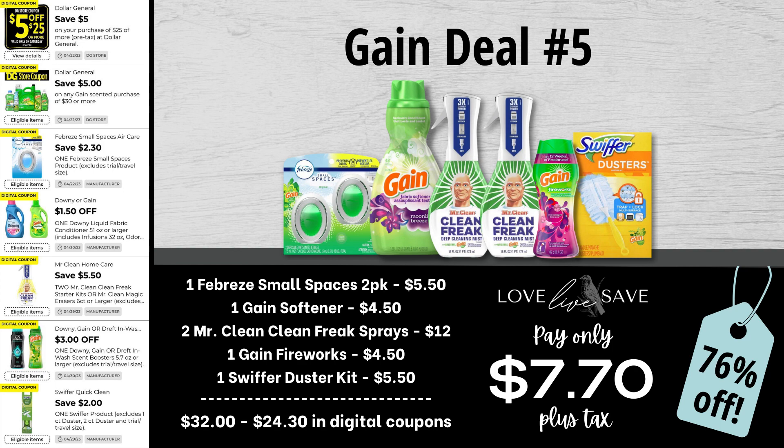Gain deal number five is hands down my favorite deal in today's video — such amazing savings and such a low out of pocket. Grab one two-count pack of the Febreze Small Spaces, one bottle of Gain Fabric Softener, two of those Mr. Clean Clean Freak Sprays, one bottle of Gain Fireworks, and one Swiffer Duster Starter Kit. After all coupons, our total out of pocket comes to just $7.70 plus tax. You cannot beat that savings.